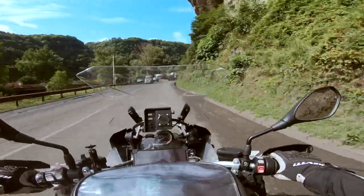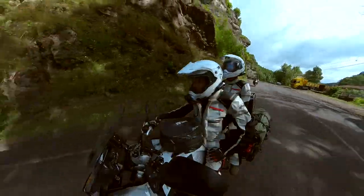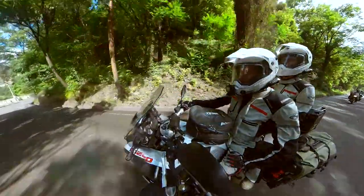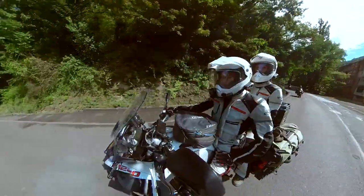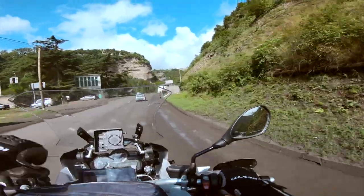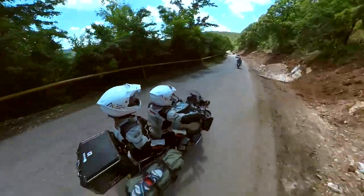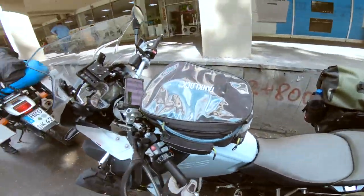We've just come into this town, Chiatura. As expected, it's very industrial being an old mining town — still seems very active though. It looks very old, proper old, like Soviet Union-looking buildings and infrastructure. Look at the old buildings here! So now we're officially in the town. Let's go exploring!